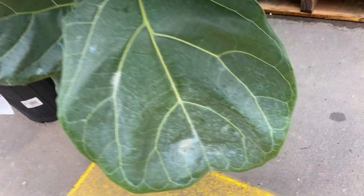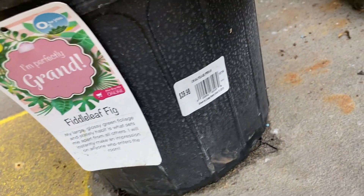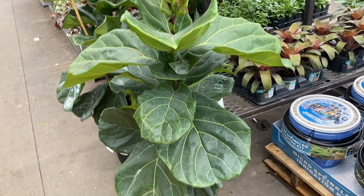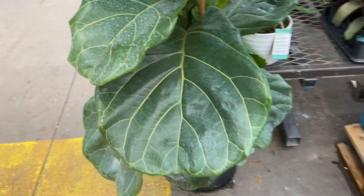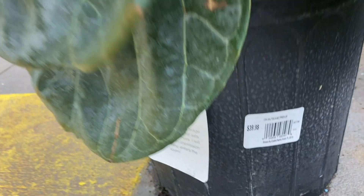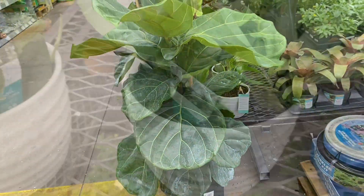And here we go, this is a nice looking fiddle leaf fig. Let's see how much they're asking for this one — $40. I think that's a fair price. These leaves are huge and the plant is a nice size. It's a good looking plant, very nice looking, healthy. And at only $40, I think that's a good buy. I wouldn't hesitate to buy that.